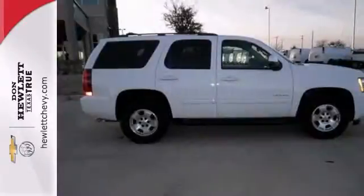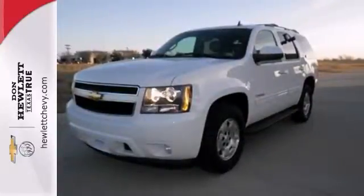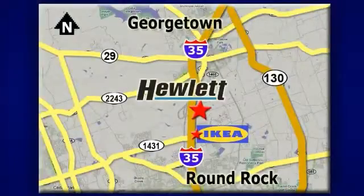This one is just looking for a new home, and we would love to have you stop in for a test drive. At Don Hewlett Chevrolet Buick, we make it easy. We are conveniently located at 7601 South I-35 in Georgetown, Texas.